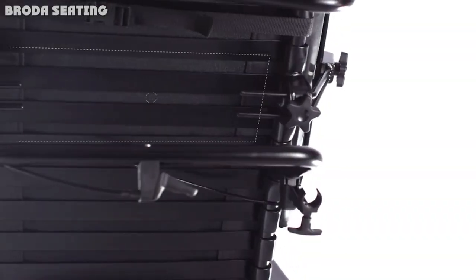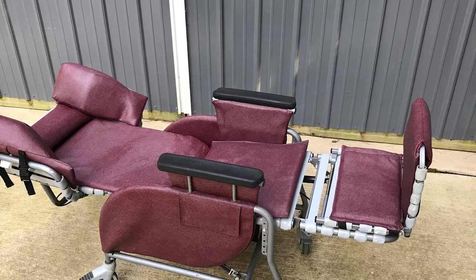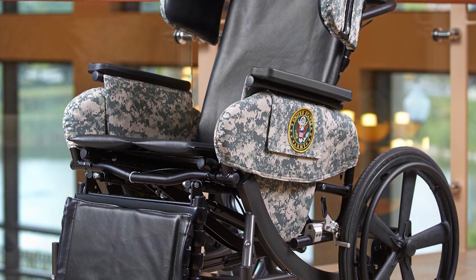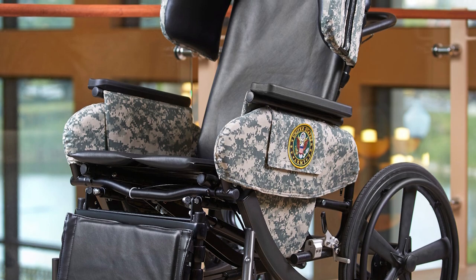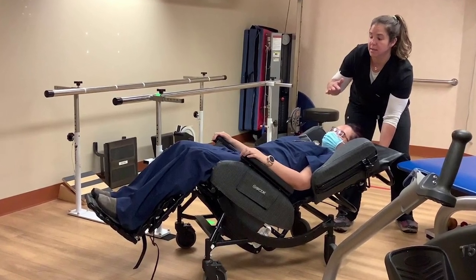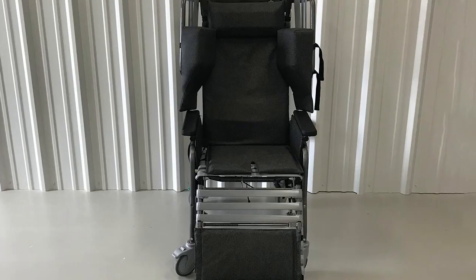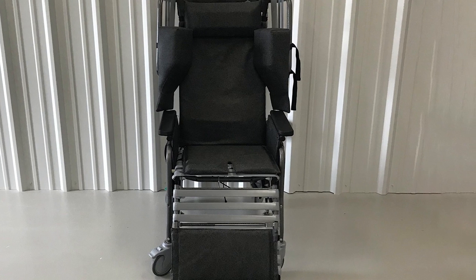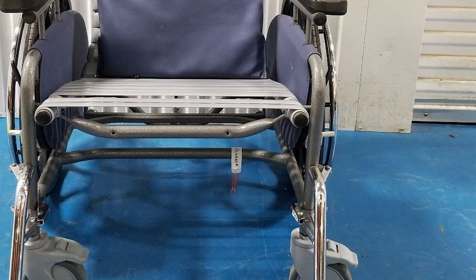Broda chairs are commonly used in long-term care, skilled nursing facilities, or home care. Many times I choose a Broda chair product for people that need a high level of positioning or special adaptations due to things such as severe scoliosis, knee contractures, skin breakdown, Huntington's, or repeated falls. Broda products are classified as durable medical equipment (DME), which means in some jurisdictions they are available for funding. Because they are categorized as DME, they require FDA market clearance based on extensive validation, established guidelines, and standards ensuring high safety, mobility, and patient outcomes.